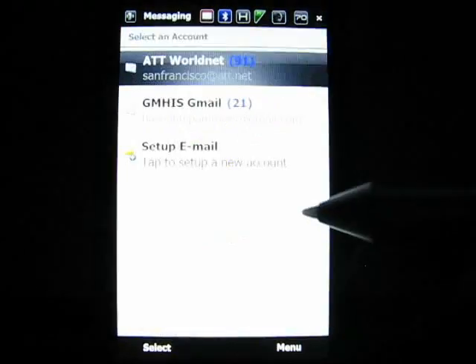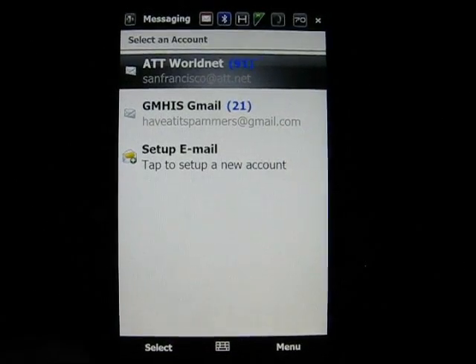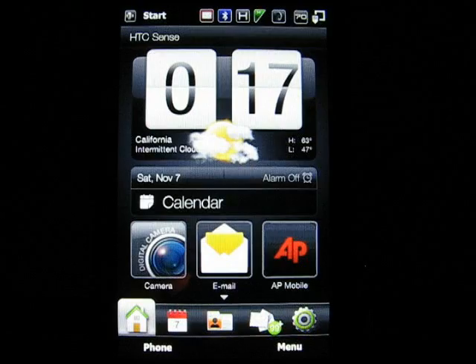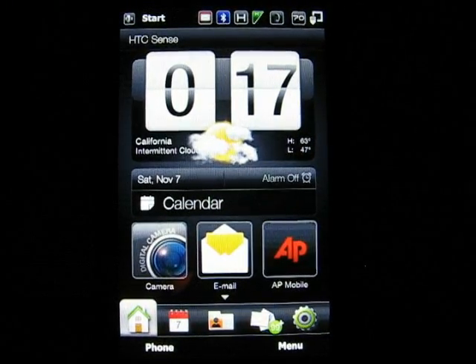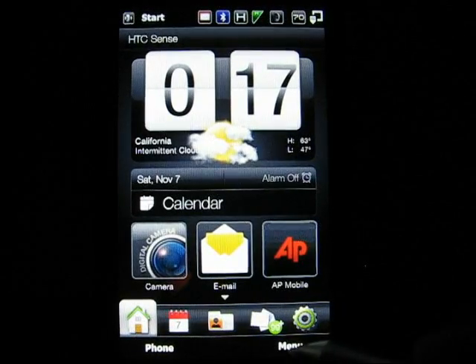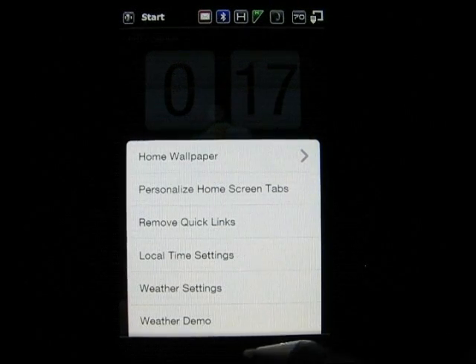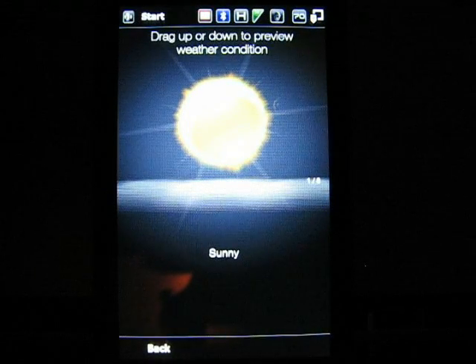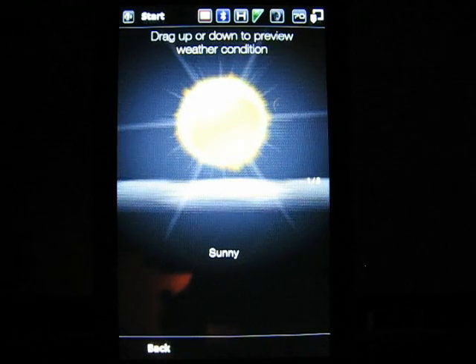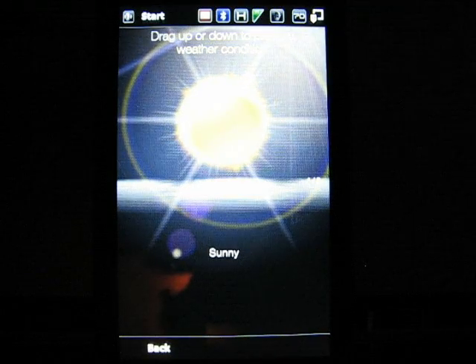I was trying to get the animated weather on the today screen but let me just show you something really cool. There's a demo here — you click Menu and it shows the animated weather, all the different ones. There are eight of them. Down here it says 'Weather Demo' — you click that and you can see the different weather phenomena.